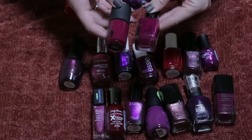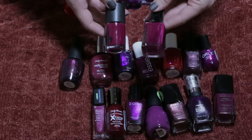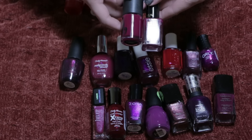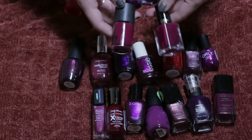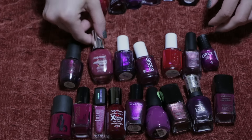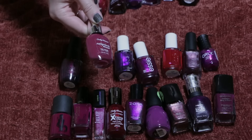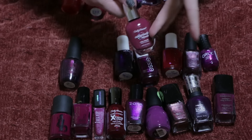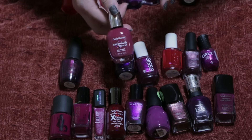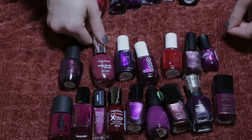This L'Oreal one is part of their gel line — it was a two-step system. I got it on clearance so I don't have the matching L'Oreal top coat, but I have other top coats I love so I think it'll perform just as well. I also really like this Sally Hansen Nail Growth Miracle — I love the formula and the color, and whether it's a placebo effect or not, I feel like it does a good job strengthening my nails, which are really weak and always break.